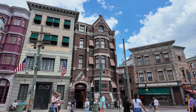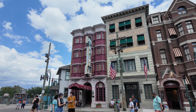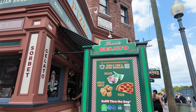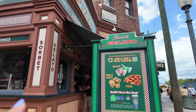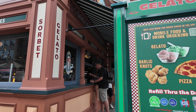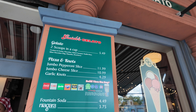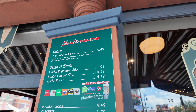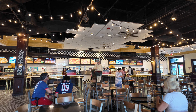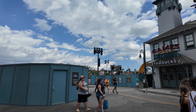Walking back out on that main strip, right across we have Haagen-Dazs if you want a sweet treat on a hot day. On the corner is Starbucks, and across from Starbucks is Loui's. Here is a quick mobile ordering window — if you want gelato or pizza to go and don't want to sit inside, you can mobile order at this window. Loui's is a quick service Italian restaurant here in Universal Studios Florida.